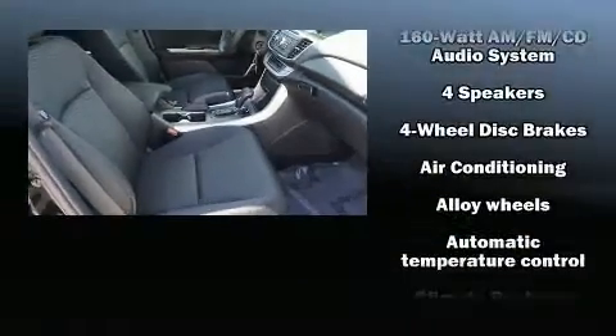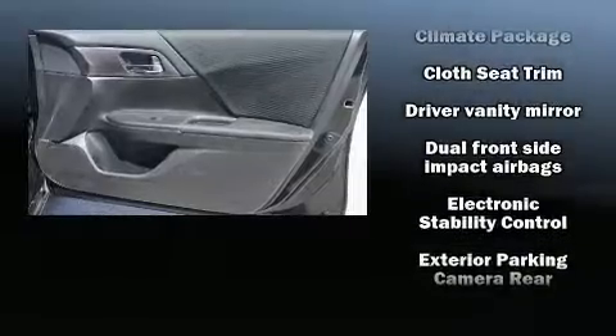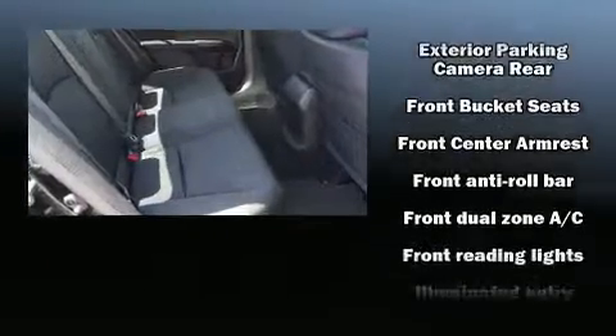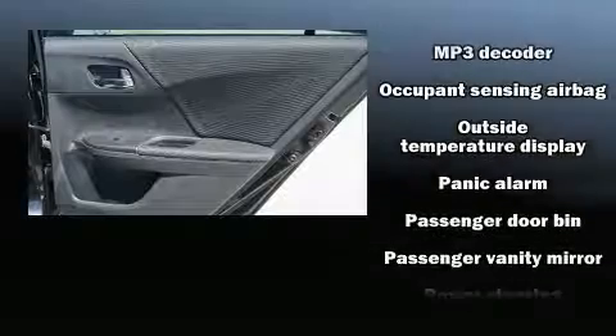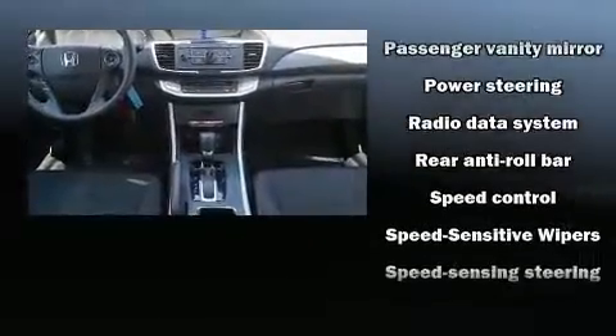Honda ensures the safety and security of its passengers, with equipment such as dual front impact airbags with occupant sensing airbag, front side impact airbags, traction control, brake assist, a security system, and four-wheel disc brakes with ABS. With electronic stability control supplementing mechanical systems, you'll maintain precise command of the roadway.